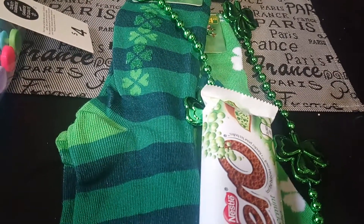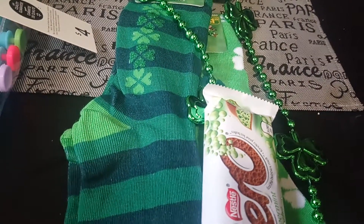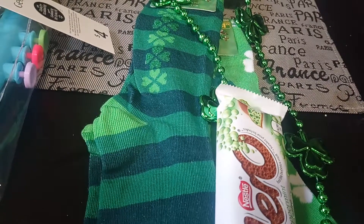Hey guys, it's Sean and I just have a quick little mini haul from Dollarama and from Walmart Canada.